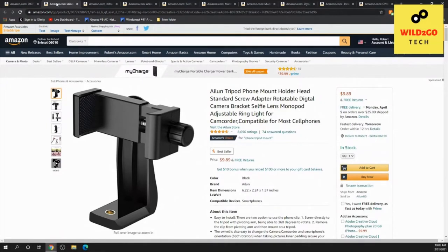This is a phone tripod phone mount holder with a standard screw adapter. It's under $20, a retractable digital camera bracket for selfies, compatible with a monopod, adjustable ring light for camcorders, and compatible with most cell phones. It has a spring-loaded cell phone holder.